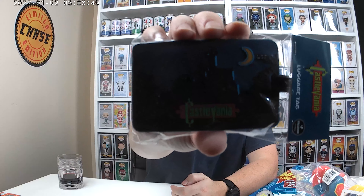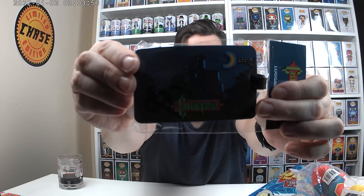First things first, we got a Castlevania luggage pad. That's cool. Not going on any trips, but very cool to have in Castlevania.